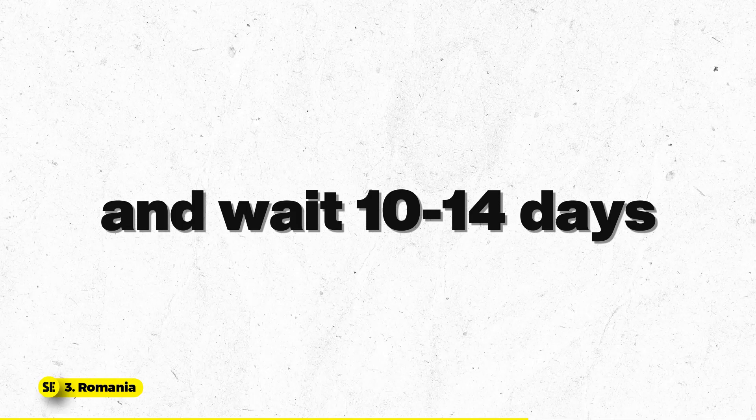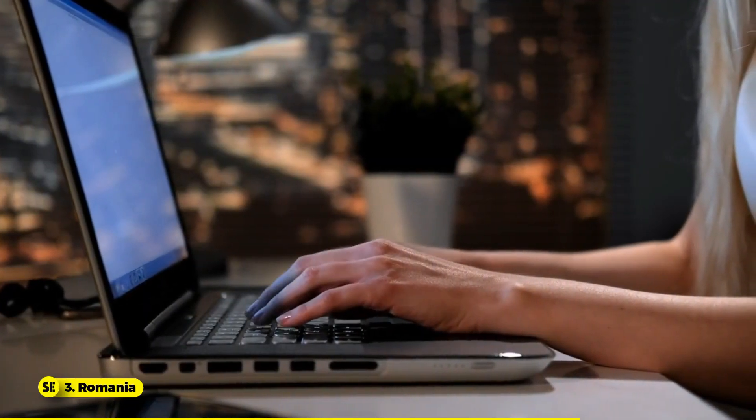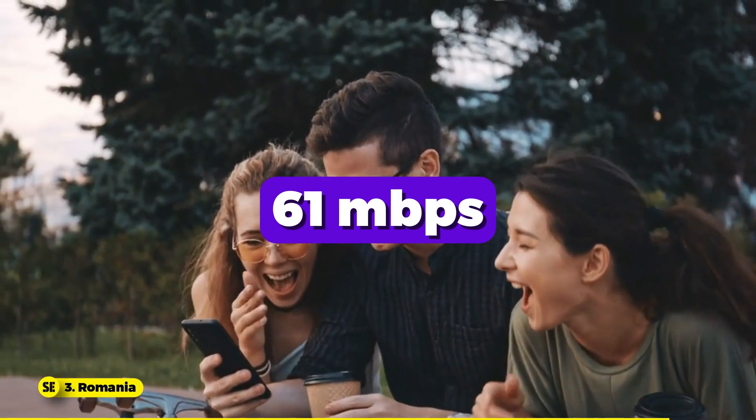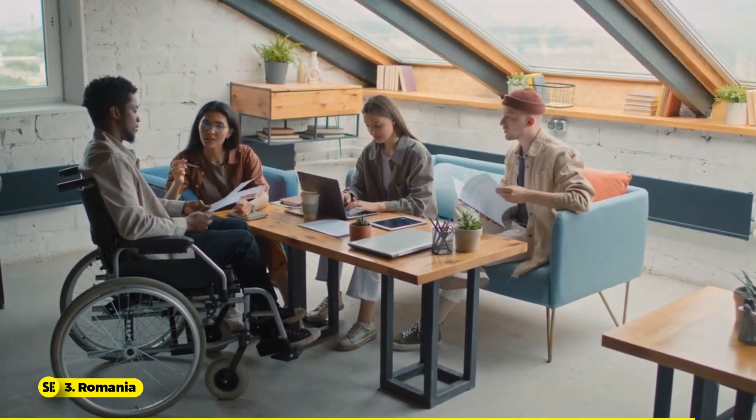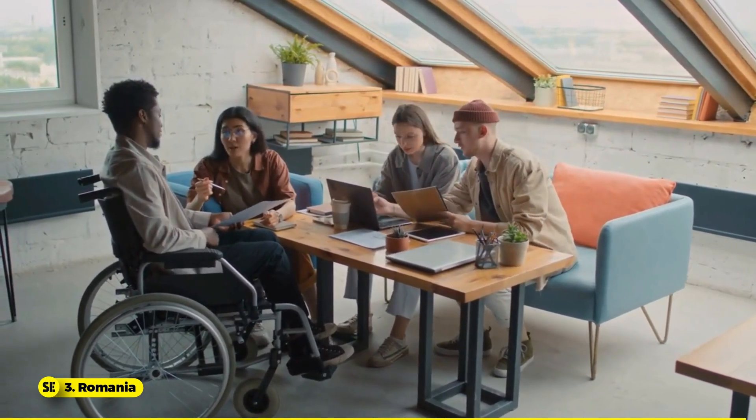Apply via the e-visa platform or at a Romanian embassy, complete the application, and wait 10 to 14 working days for approval. Romania is a top choice for digital nomads, boasting the region's fastest internet with fixed speeds of 260 Mbps and mobile speeds of 61 Mbps. It offers numerous comfortable co-working spaces and exempts income tax for those with tax residency elsewhere.